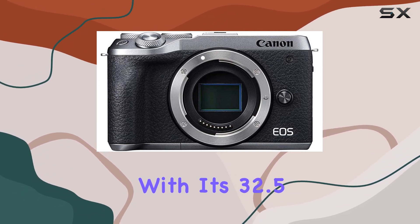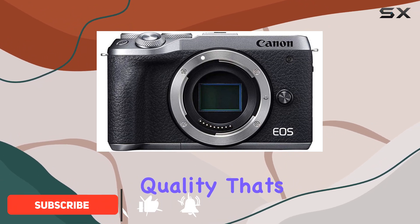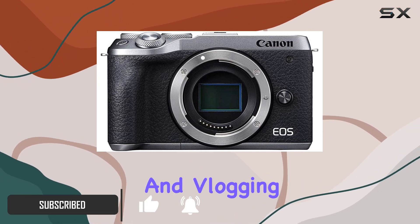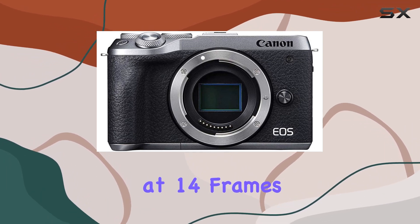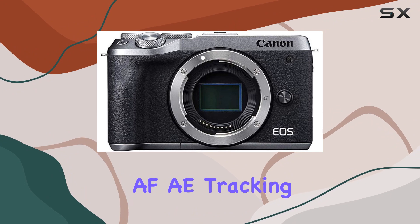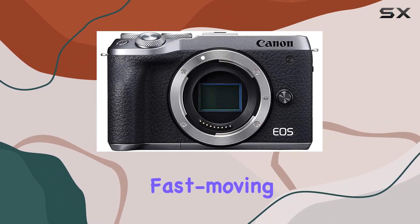With its 32.5 megapixel APS-C sensor, this camera delivers stunning image quality that's perfect for both photography and vlogging. One of the standout features is the high-speed continuous shooting at 14 frames per second with AF-AE tracking, ensuring you never miss a moment, especially when capturing fast-moving subjects.